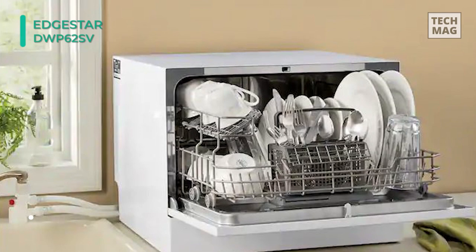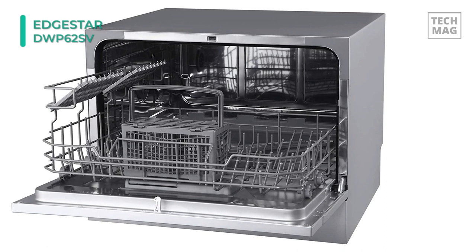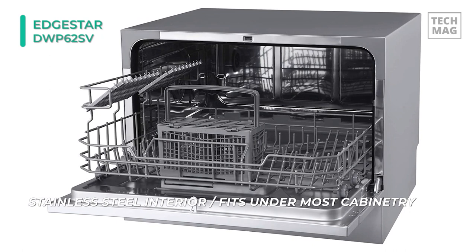Let's begin our list with the EdgeStar DWP62SV Countertop Dishwasher. Standing at just over 17 inches tall, this compact countertop dishwasher has a low profile that fits comfortably under most cabinetry without permanent installation being required. This dishwasher has 7 wash cycles and is optimized for holding up to 6 place settings with a cutlery basket and a cup shelf for organization.